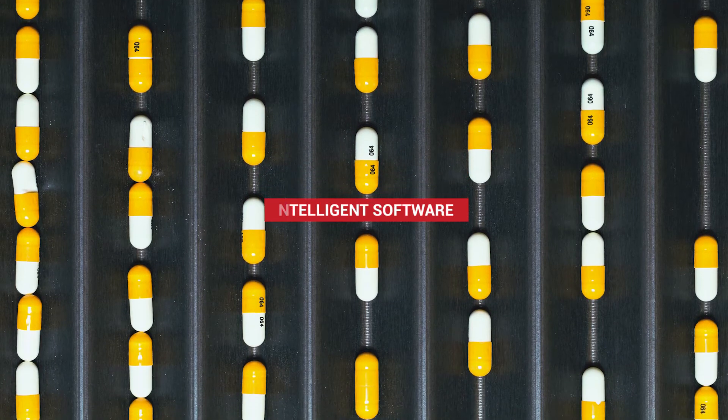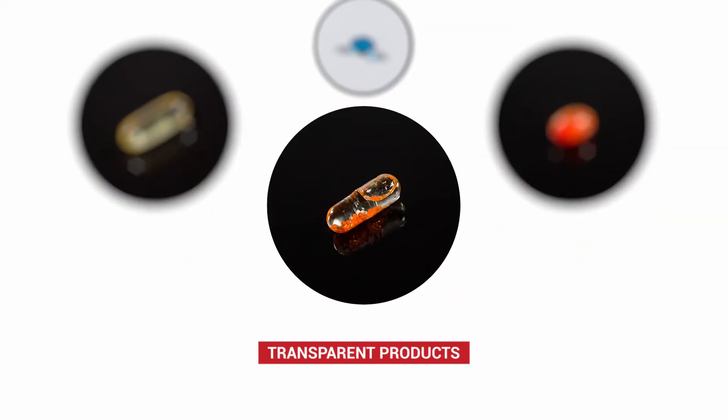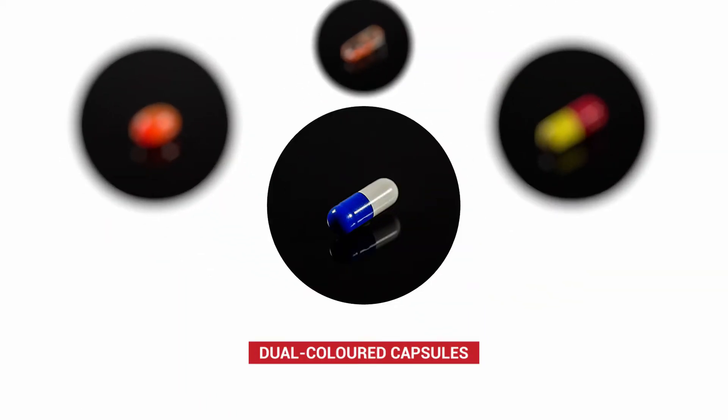Intelligent software enables the detection of color, shape and size deviations with high precision across a wide range of products.